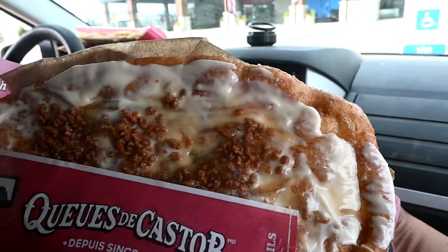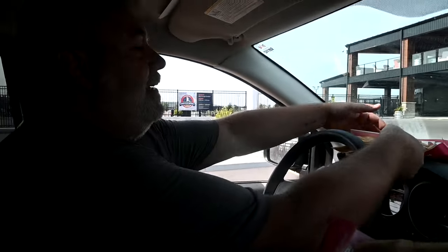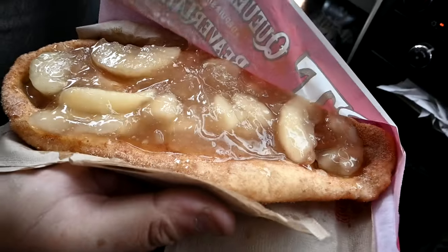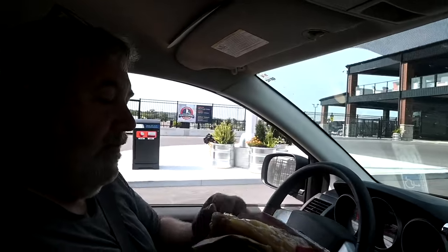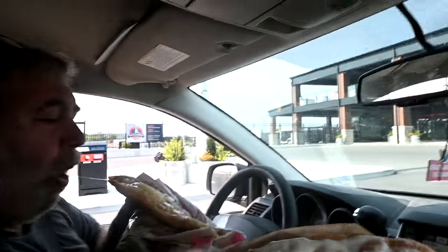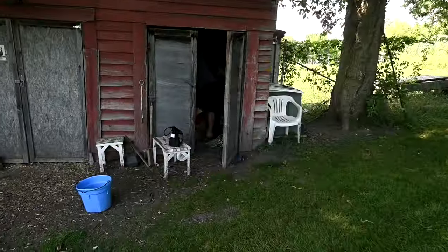We got beaver tails! I got score and cheesecake, Sophie got Oreo, Gabby got brownie. Gabby only eats chocolate. I can't wait to try it.